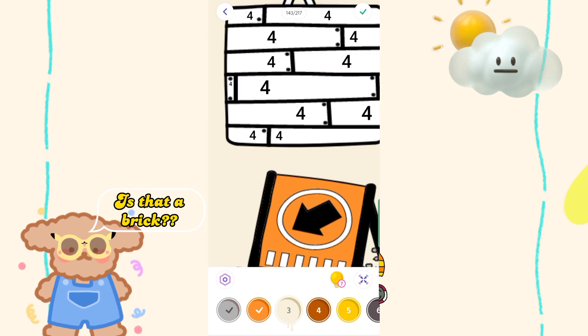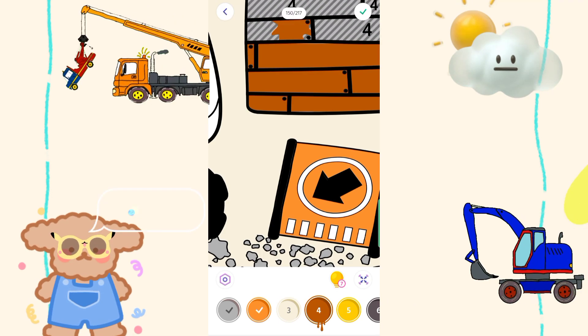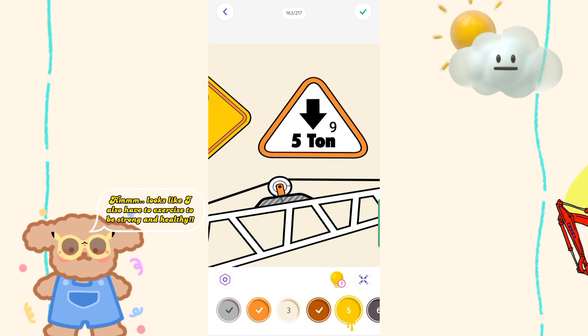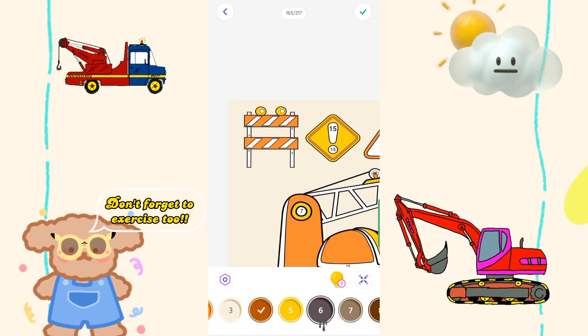Is that a brick? The car is very strong and can lift heavy objects. Does the car often exercise? Ha ha ha. Looks like I also have to exercise to be strong and healthy. Don't forget to exercise too.